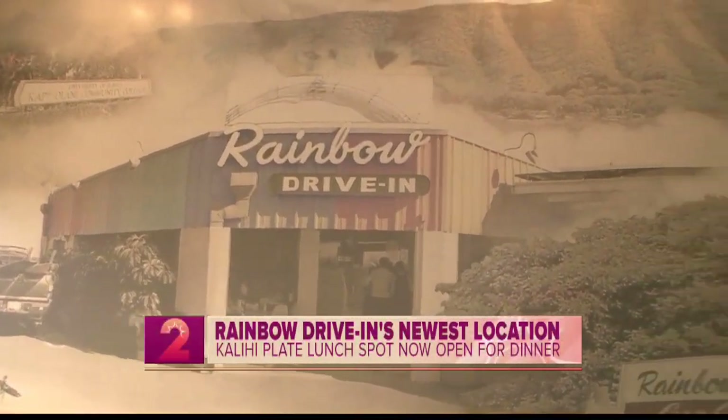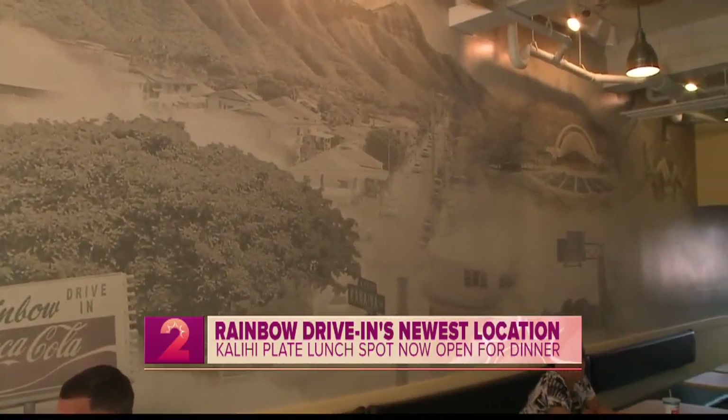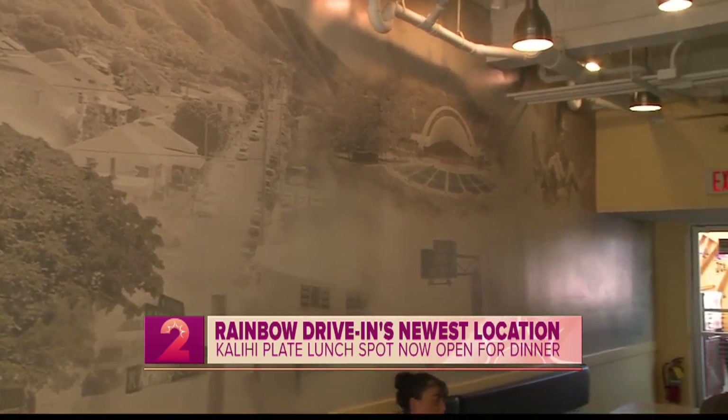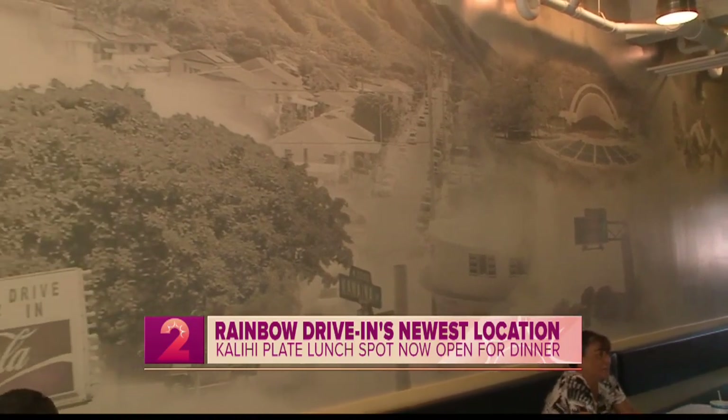When I look at the mural — and we talked about this a little earlier — it's important to pay homage to what Rainbow Drive-In is, because it's iconic. People who have visited from thousands of miles away come to that specific place because that's what a Hawaii Drive-In is all about. That's the way we wanted to display it too. If you notice in the front, we have the exact same awning; we tried to make it resemble the original as much as possible.